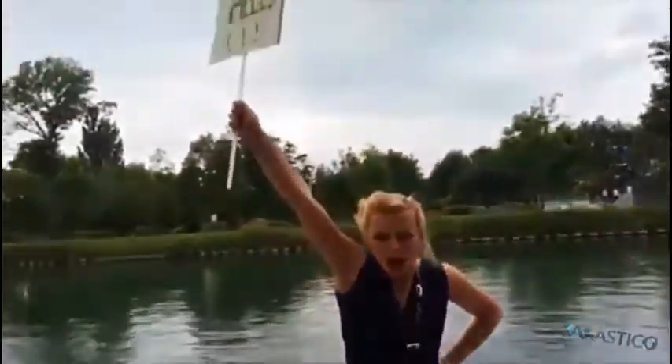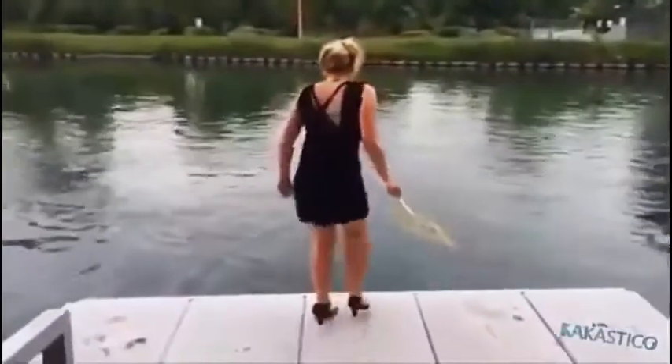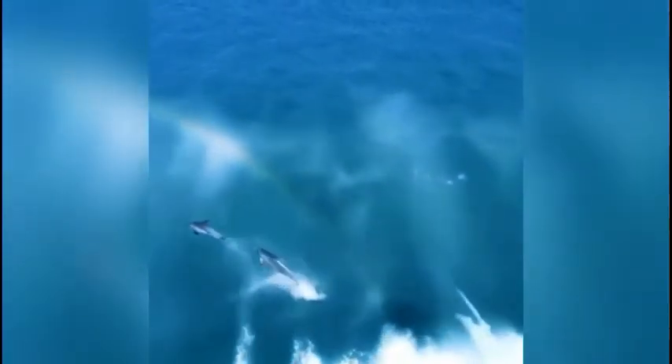This is how you can jump off a dog in high hills. These dolphins are enjoying surfing on ocean waves.